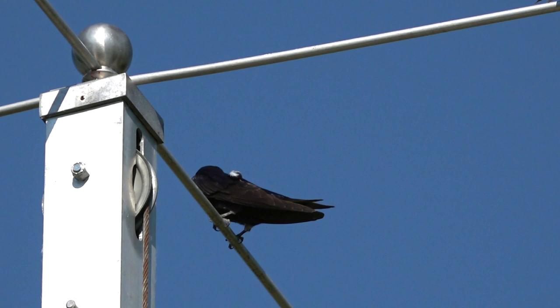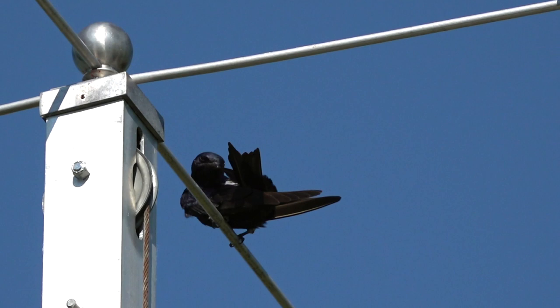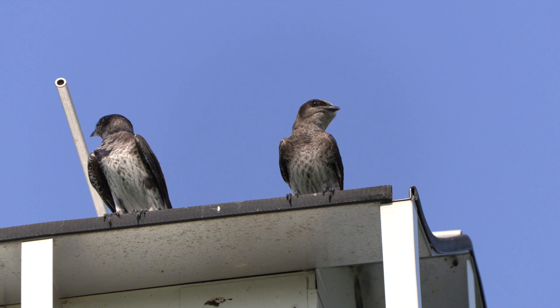Females and immatures have softer blue on the back with, from one individual to another, variable amounts of gray on the head and chest, and a light gray collar on the nape.